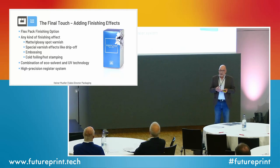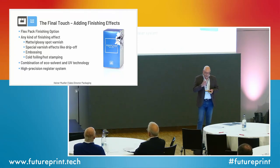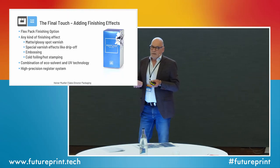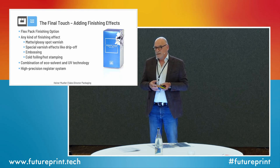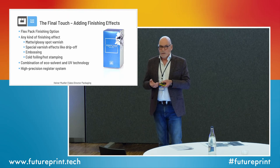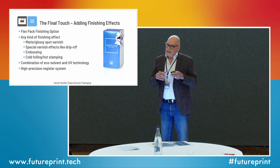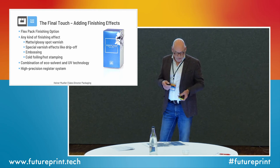Consequently, after we developed the flex-pack system a few years ago, we had to look at how to add finishing effects — anything from embossing, matte/gloss varnish, special effects like drip-off, or even cold foiling. Some people say: why not just use a UV inkjet printer? Yes it can add layers, but it cannot do the color side — the printing is too coarse and the color space isn't there. So what we do is combine two technologies: eco-solvent for color, and UV technology for finishing effects. In between both printing systems we use a register punch so that finishing effects are absolutely accurately aligned on top of the color-printed eco-solvent proof or prototype.